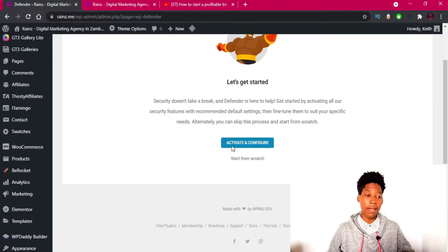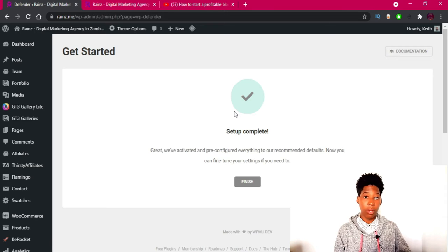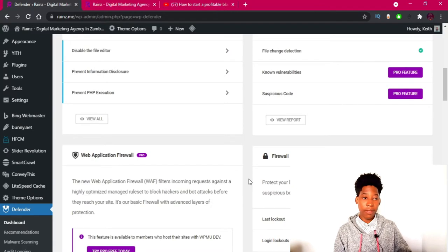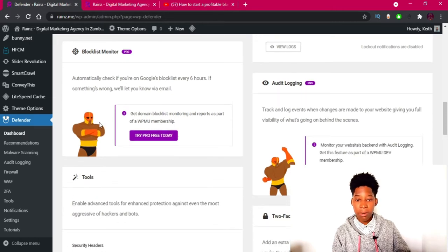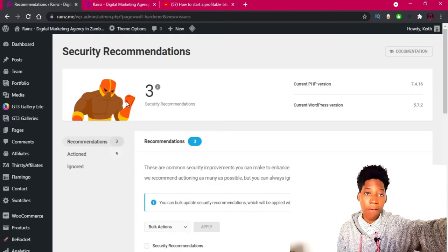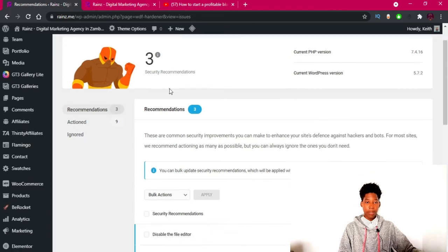I'm going to click 'Activate and Configure.' Once the setup is complete, I'll click 'Finish.' Once you activate this plugin it's going to activate some features automatically. We're going to continue with what it hasn't done yet — simply click on 'Recommendations' to see what the plugin is recommending us to do.